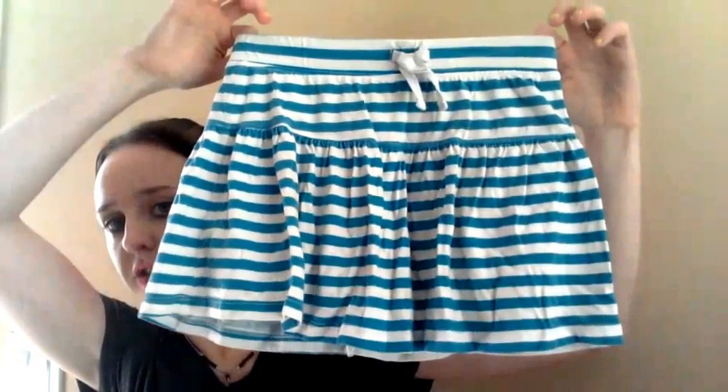I'll start right here on top — a skirt for Haley. These are my favorite kind of skirts. They're pretty much the only kind I really let her wear because they have the shorts underneath. Otherwise, when she wears skirts, I make her wear shorts underneath because she still doesn't really know how to sit in skirts correctly yet all the time.